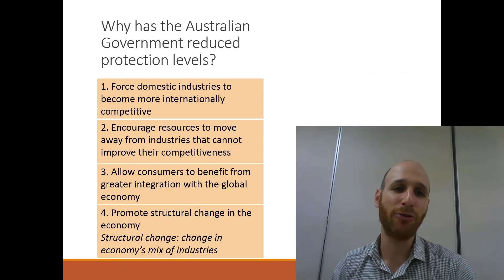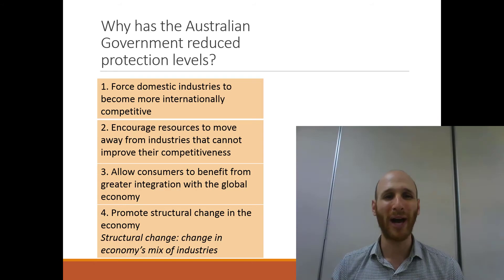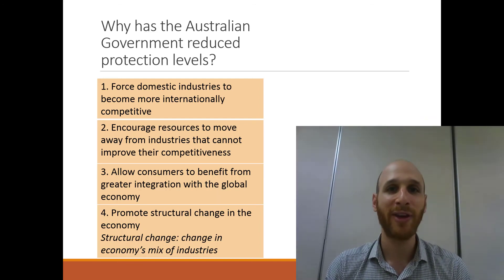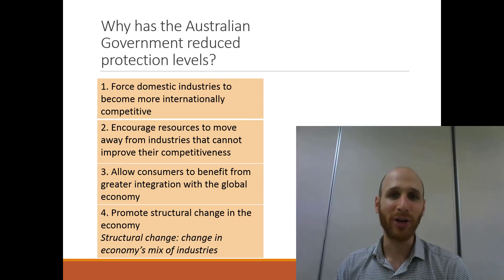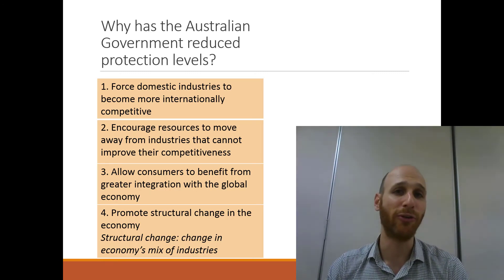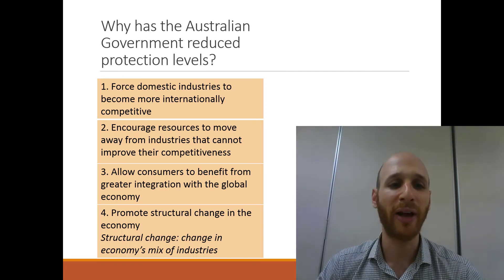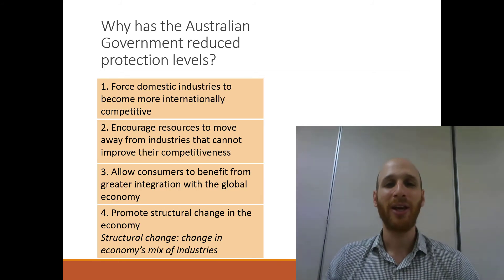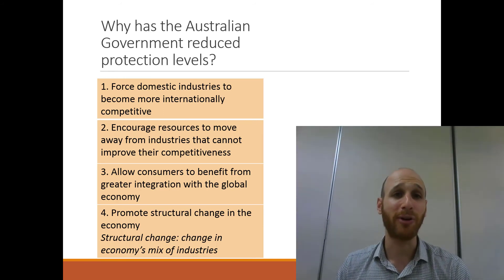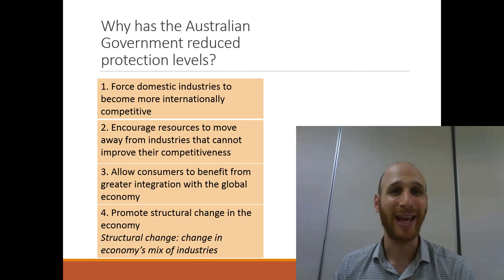The third reason is that the Government wants to reduce protection to give consumers access to more benefits from the global economy — more goods and services at lower prices. The fourth reason is to promote structural change in the economy, meaning a change in the economy's mix of industries. The Government would like to see efficient producers that don't need extra support, and fewer resources going toward industries that require large amounts of protection and are inefficient.